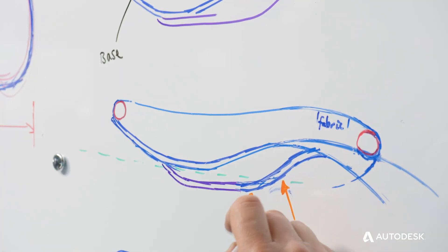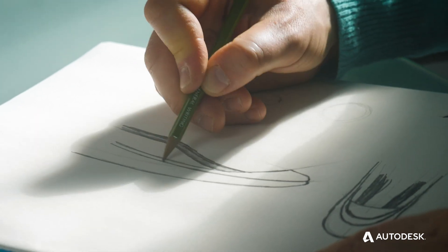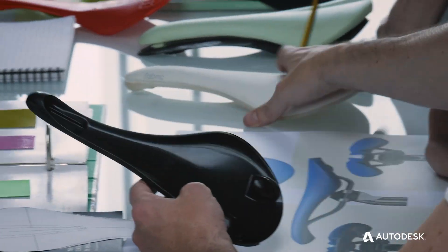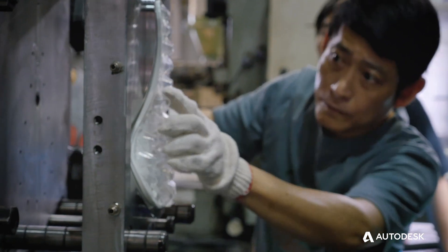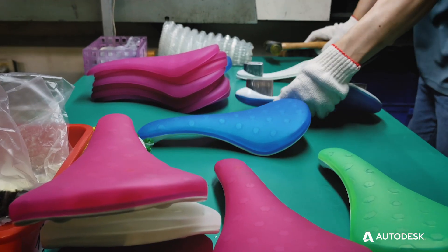I think the bike industry is extremely traditional in the way that it approaches certain products. Every project we start off, we think about how we can do this differently — we don't just go to the standard factory that churns this out. When you approach a factory that just makes saddles with a saddle design, they'll look at it in the conventional sense, but if you go to a factory that makes other things, they have different machines and different manufacturing methods, so it opens a whole world of manufacturing.